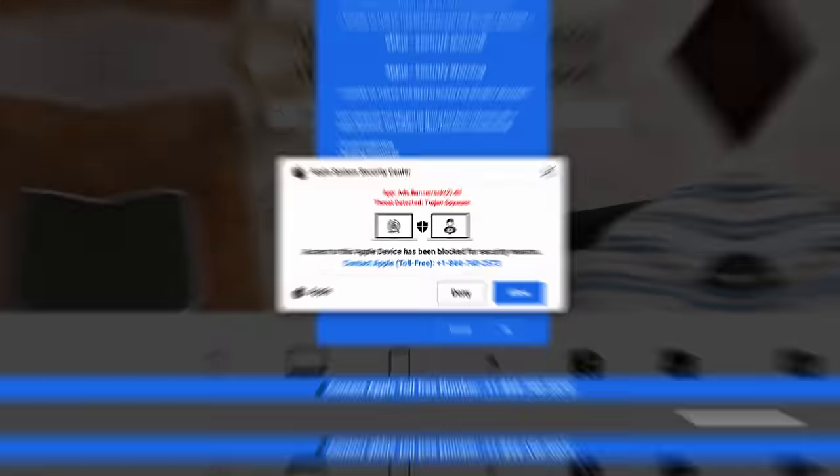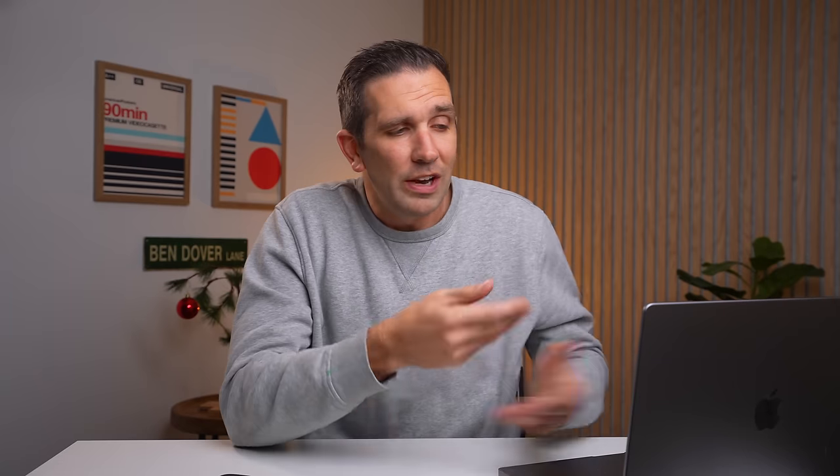How do they do this? They create websites with malicious scripts. And if you stumble across one of these websites, they can force your browser to display this fake pop-up. So now you think that your computer is locked up and you need to call a number, which connects you with the scammers.